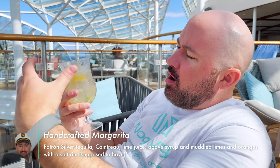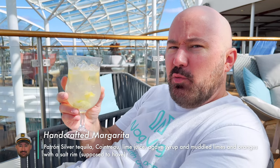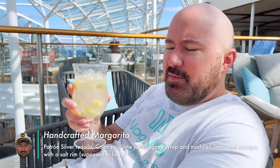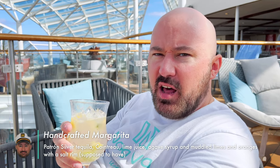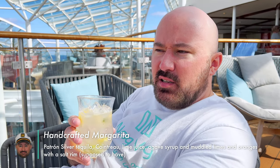This is a handcrafted margarita here on the Royal Caribbean Allure of the Seas. They muddled the lemon and lime, and I didn't catch which tequila they used. I kind of wish they would have salted the rim. It's a good tasting margarita but doesn't taste all that strong. Margaritas are very hit and miss — I recommend asking for your preference rather than going with the handcrafted, but I'll finish it.